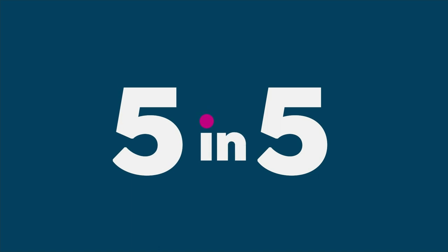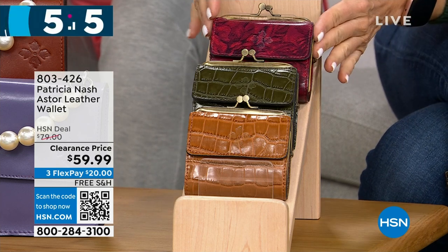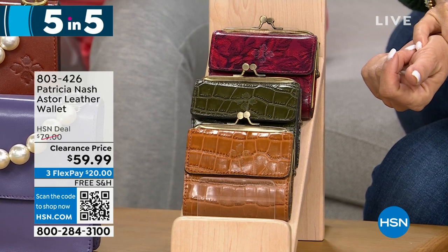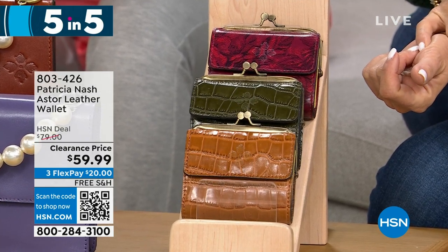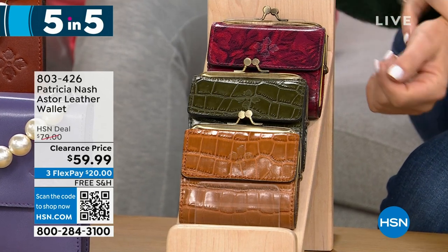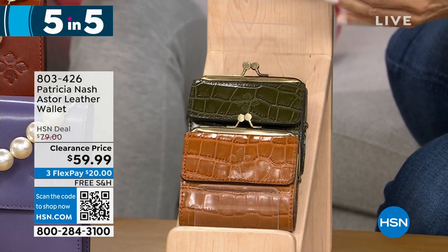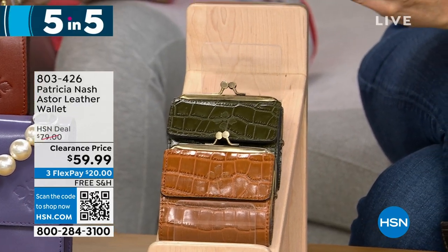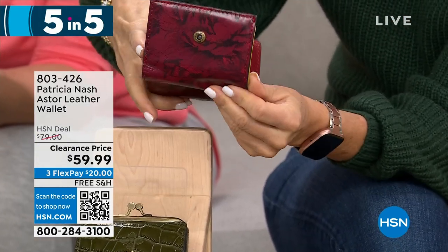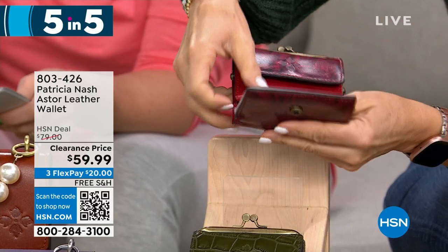The last item in our five and five is the Aster, a leather wallet at $59.99. It comes in etched roses, soft olive croc, and cognac croc. It's a kiss lock closure with a coin pocket interior, one slip pocket, one bill slot, and 10 clear slots for credit cards and ID. It's also RFID protected — that means it protects your identity from being scanned by bad actors outside your wallet.